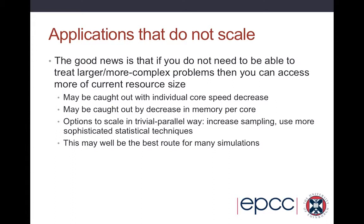But you might be caught out a bit with the individual core speed decrease — things might go slower because of that — and the decrease in memory per core might restrict the sort of problems you can look at. There are some options to scale in a trivially parallel way: increasing sampling, using more sophisticated statistical techniques, and MD-type applications will have great success with this. But there is still the problem that the balance of memory to core is fundamentally different than it is now, so a lot of programs and algorithms will have to undergo substantial development to exploit these new processor types.